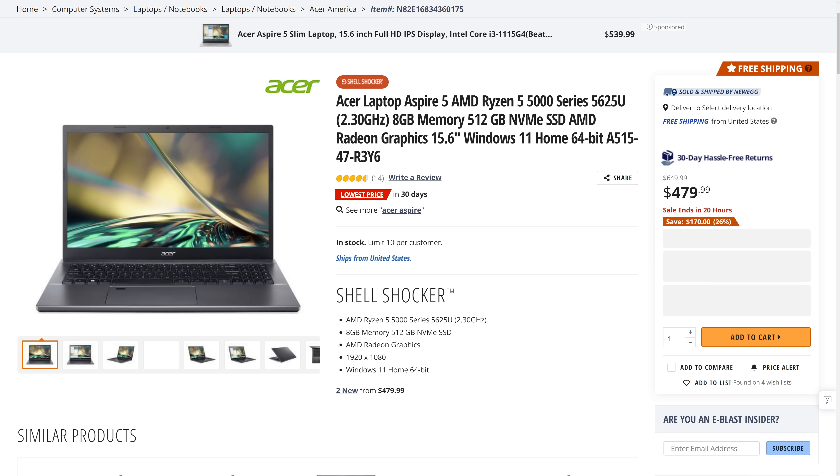We also have the Acer Aspire 5 laptop featuring a 15.6 inch 1080p IPS display, AMD Ryzen 5 5625U, 8 gigs of DDR4, and a 512 gig NVMe SSD, which you can pick up for $479.99 — that's $170 off, 26% off, and the lowest price in 30 days. You can find these and more linked in the video description.